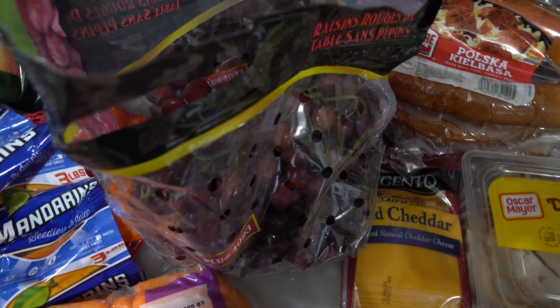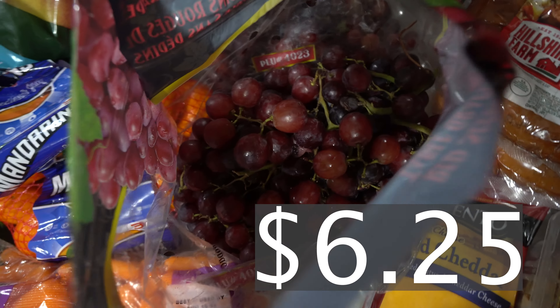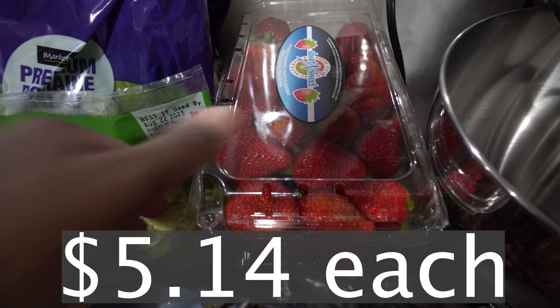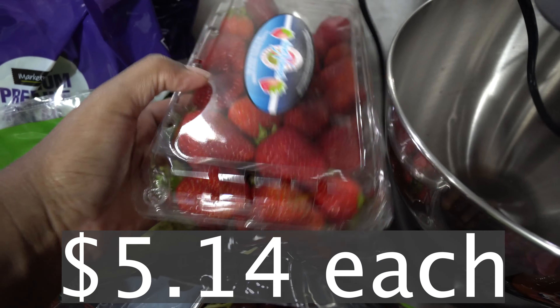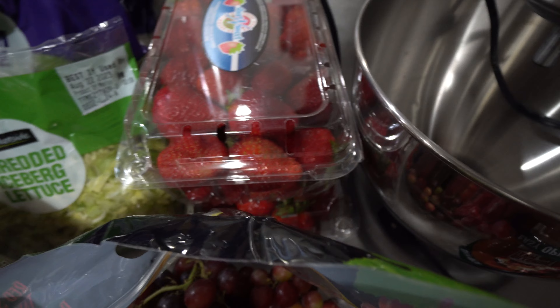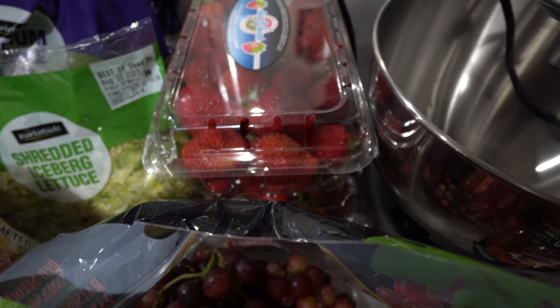We got some red grapes. These are super ashy and super small, but we're going to wash them and enjoy them. Right here we got some strawberries — I got two packs of those. They're going to be good to pair with breakfast when we have pancakes, or just some fruits and yogurt in a bowl — a good morning breakfast or snack idea.